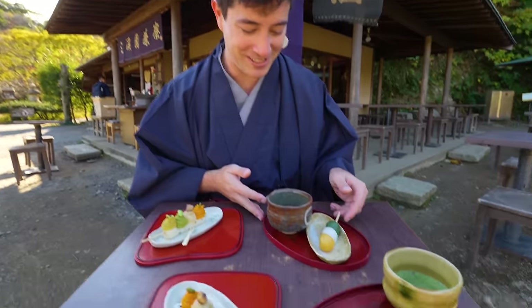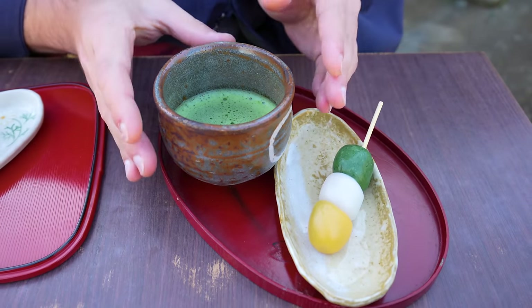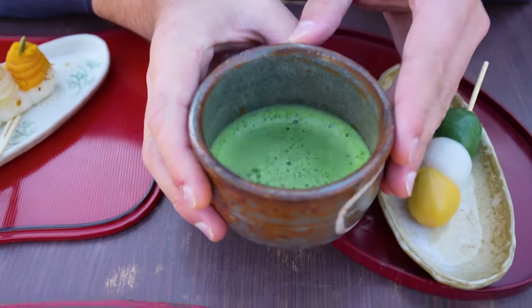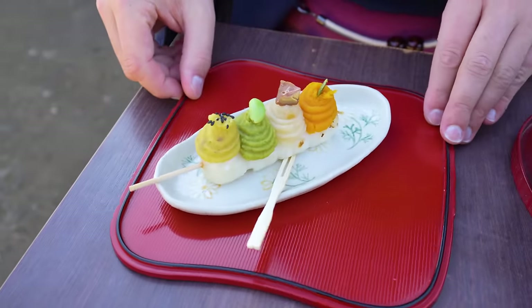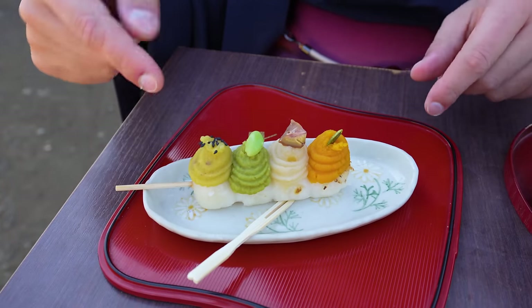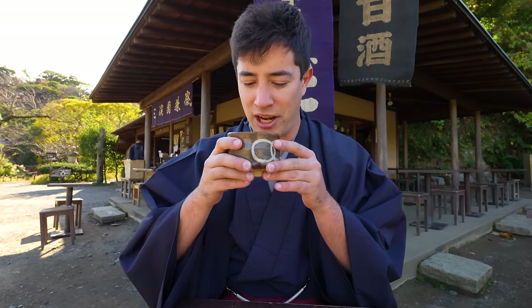Besides the incredible views here at Sankei-en, you can also find some snacks. We just stopped at a little shop selling traditional Japanese sweets. This is called dango mochi — mochi on a stick served with a beautiful matcha tea. Over here is another type of dango with different toppings: sweet potato, edamame, chestnut, and pumpkin.